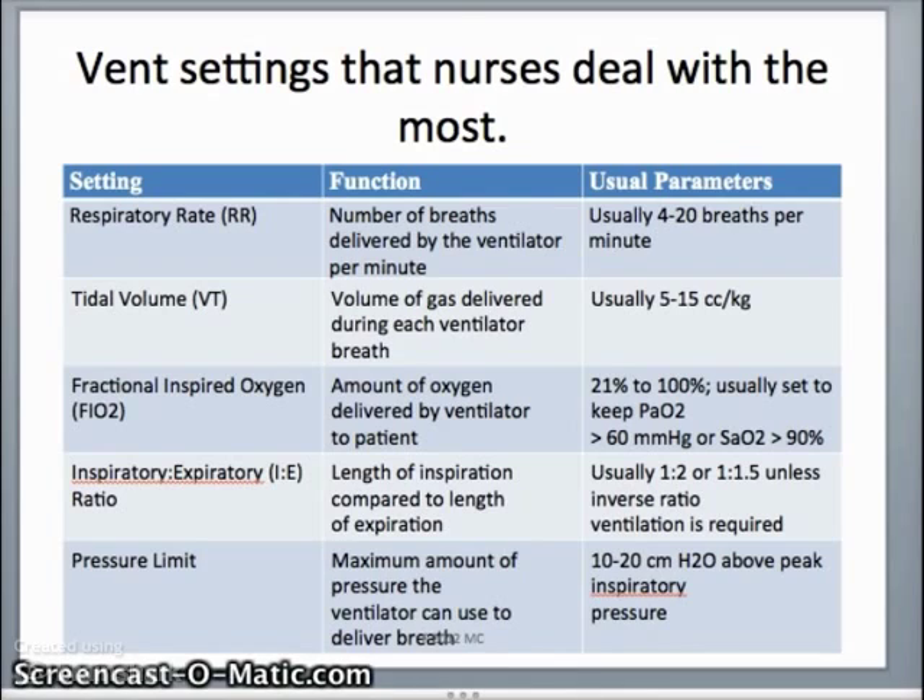FiO2, the fraction of inspired oxygen, is the percentage of oxygen the patient is receiving — between 21 to 100%, kept at a level that maintains the patient's SaO2 at 90% or higher. The inspiratory-to-expiratory ratio can also be adjusted. Normally inspiration is faster than exhalation, but the ventilator allows us to modify these numbers — sometimes we want patients to have a longer inspiration than expiration.